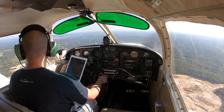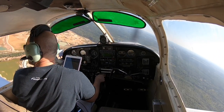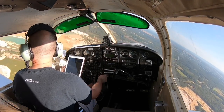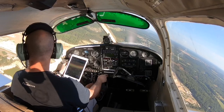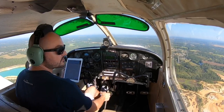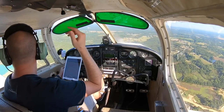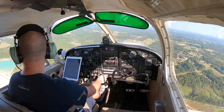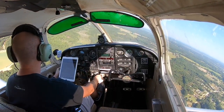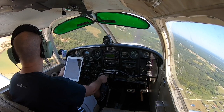Alright, I've extended a little bit. Now let's go ahead and turn base. Pageland traffic, Piper Cherokee 6543 Whiskey is turning base 2-4, Pageland. We're a little fast and a little high, so I'm going to go ahead and throttle down and add two notches of flaps. Looking down final, I don't see anything — final is all mine. Nothing down the runway either, so when I'm ready I can go ahead and turn final. Pageland traffic, Piper Cherokee 6543 Whiskey is turning final 2-4, Pageland.